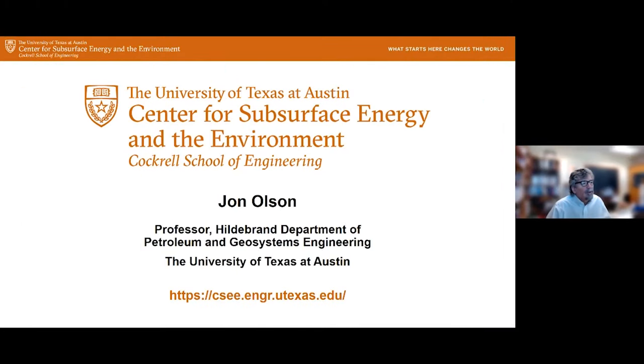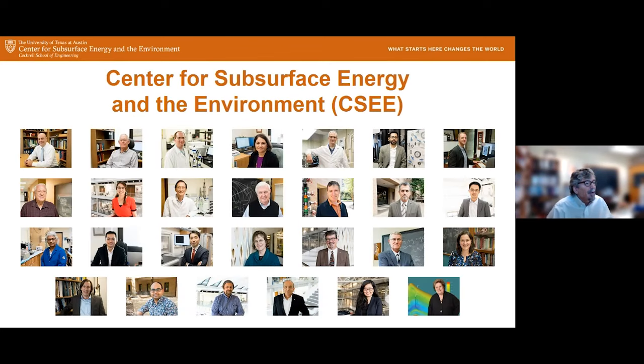Welcome, everyone, to the webinar series for November from the Center for Subsurface Energy and the Environment at the University of Texas at Austin. My name is John Olson. I'm a professor in the Hildebrand Department of Petroleum and Geosystems Engineering. The Center for Subsurface Energy and the Environment is a large group — almost 30 principal investigators working on subsurface engineering projects that deal with energy and the environment.